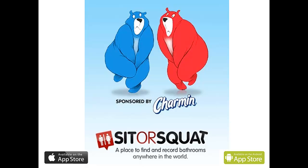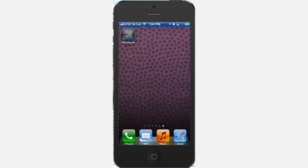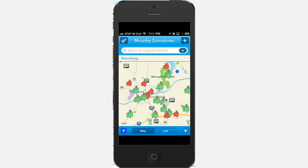Sit or Squat will show you nearby restrooms and their cleanliness rating. When you start up the app you'll see a map of your current location with some colored toilet paper icons indicating nearby restrooms. Green means sit, red means squat.